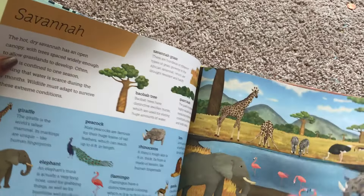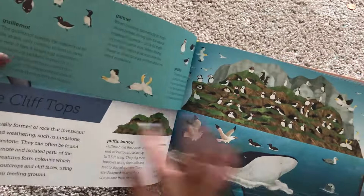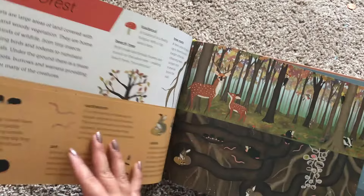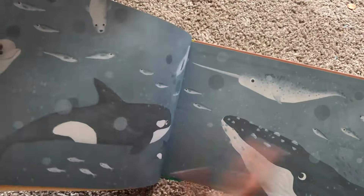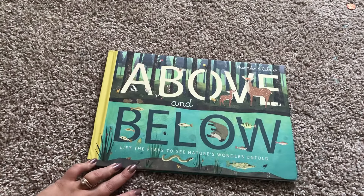Mountain caves, here's a Savannah. So it is a nonfiction book but there's a lot to talk about and a lot to look at and it's just a lovely lovely book. This one is $13.99 and you can find it on usbornbookswithlaura.com.